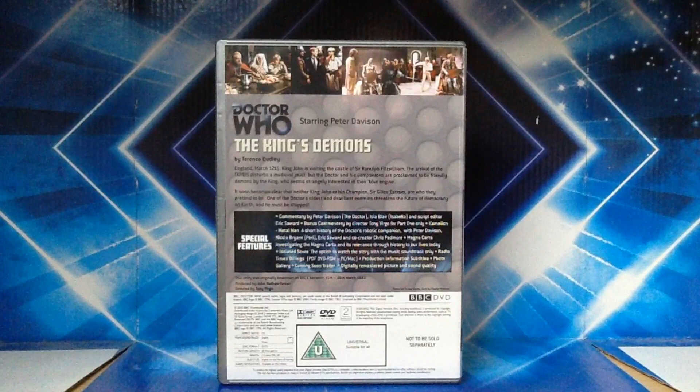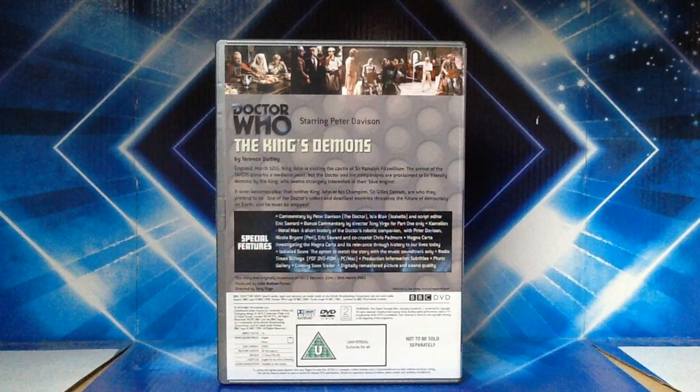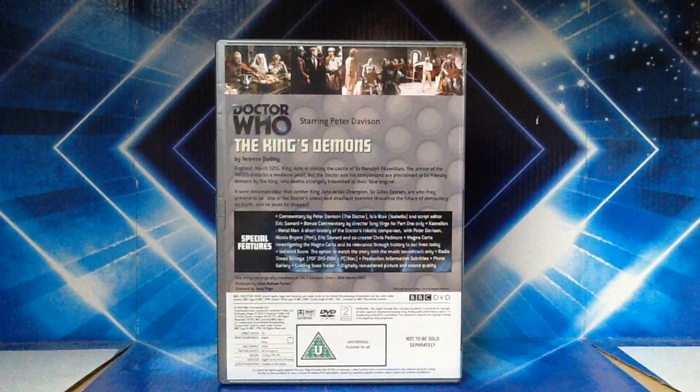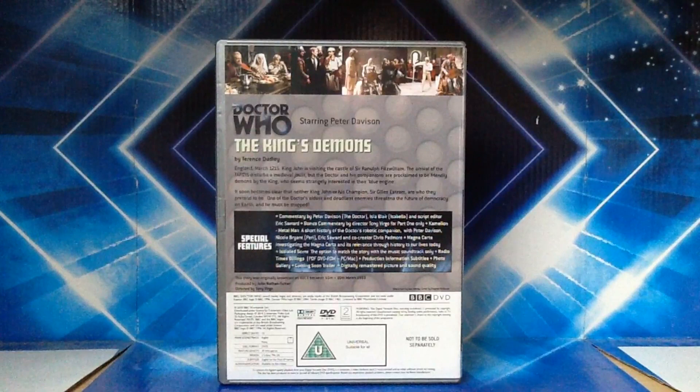Special features include commentary by Peter Davison, Ezra Blair, and script editor Eric Sayward. Bonus commentary by director Tony Fergo for part one only. Chameleon Metal Man — a short history of the Doctor's robotic companion — with Peter Davison, Nicola Bryant, Eric Sayward, and co-curator Chris Padmore. Magna Carta, investigating the Magna Carta and its relevance through history. We have isolated score, Radio Times billings, production information subtitles, a photo gallery, a coming soon trailer, and digitally remastered picture and sound quality.